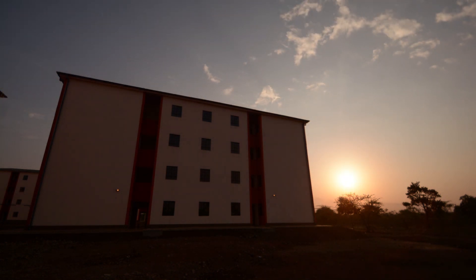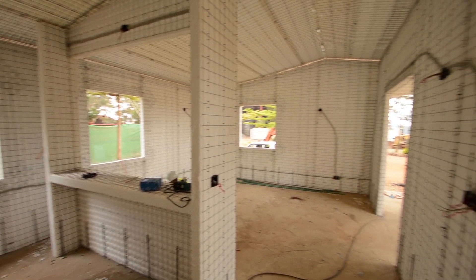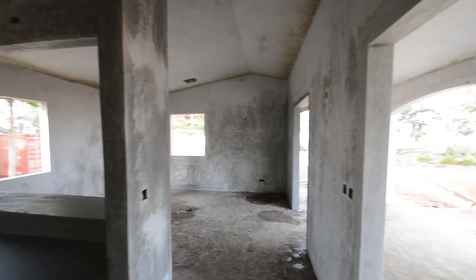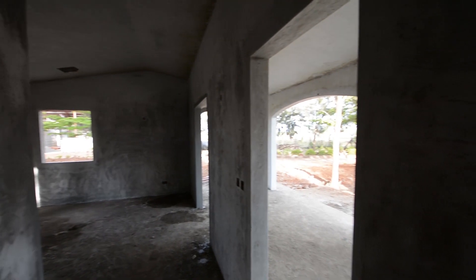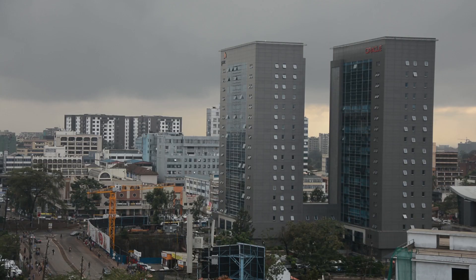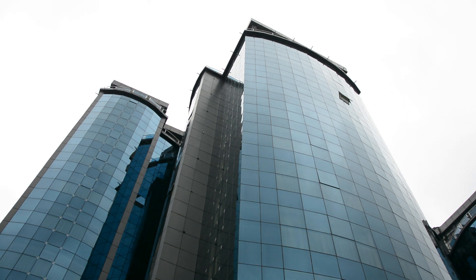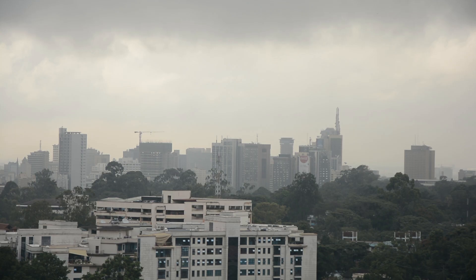With the increase in economic development in the East African region and the demand in the construction industry, the most innovative building solutions have been introduced to the industry by CMAX Advanced Building System. CMAX manufactures and supplies components for the most ingenious building systems, keeping up with global standards and being experienced here in Nairobi.